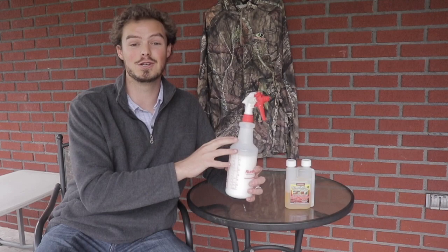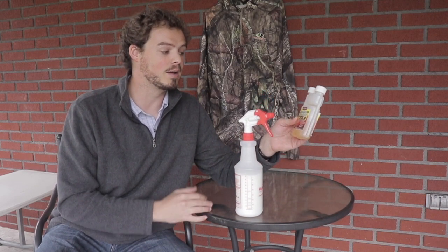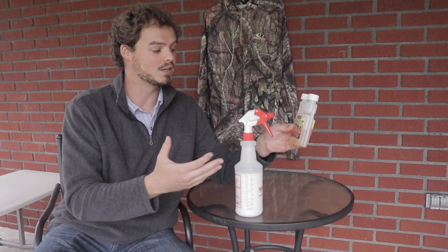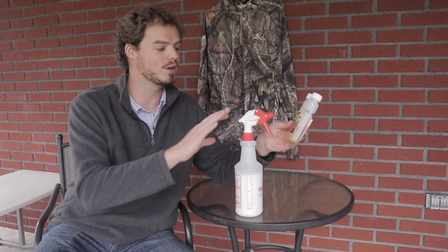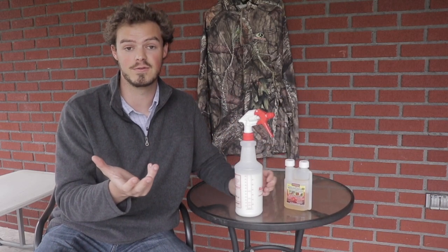This one bottle I actually just refilled yesterday. This one bottle lasted me two years. Since this is a petroleum-based chemical product, there's nothing really in here to separate. It will kind of discolor over time, but it has not lost its effectiveness.